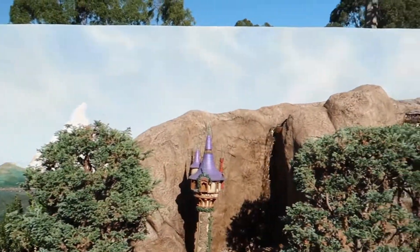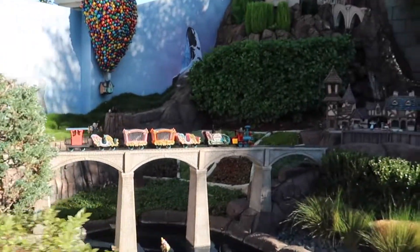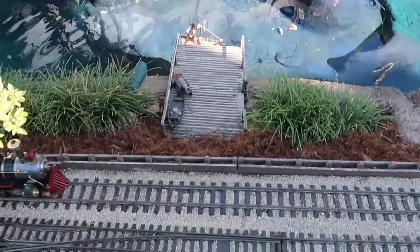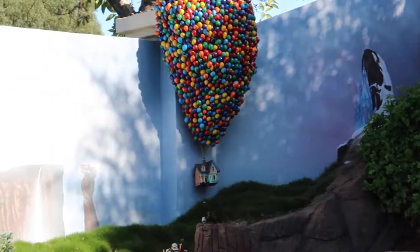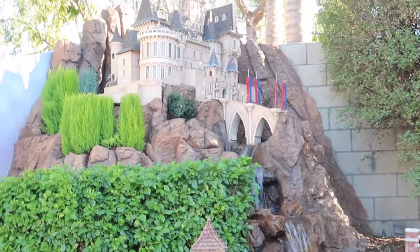Now we have Rapunzel's tower, and it looks like Peter Pan, Pirates of the Caribbean, and a funny Nemo with Jack Sparrow down here with King Triton. Here comes the train again. And then crossing the bridge we have Casey Jr. with Colonel Fredrickson's house behind him. And we have Belle and the castle in the back too.